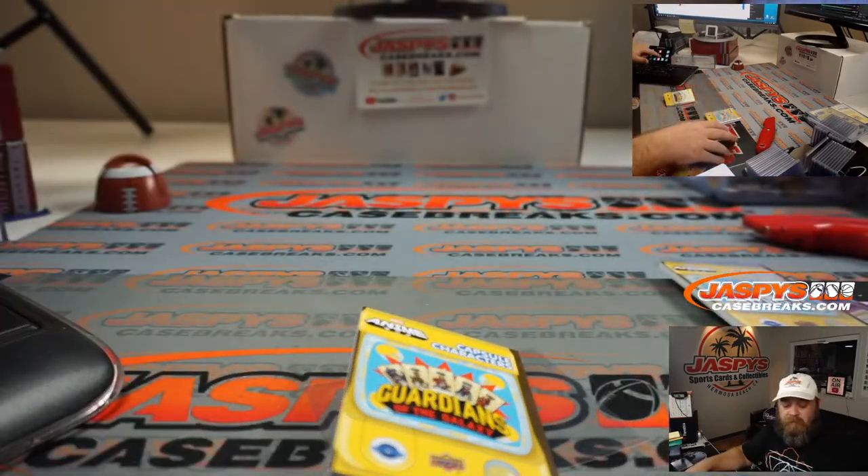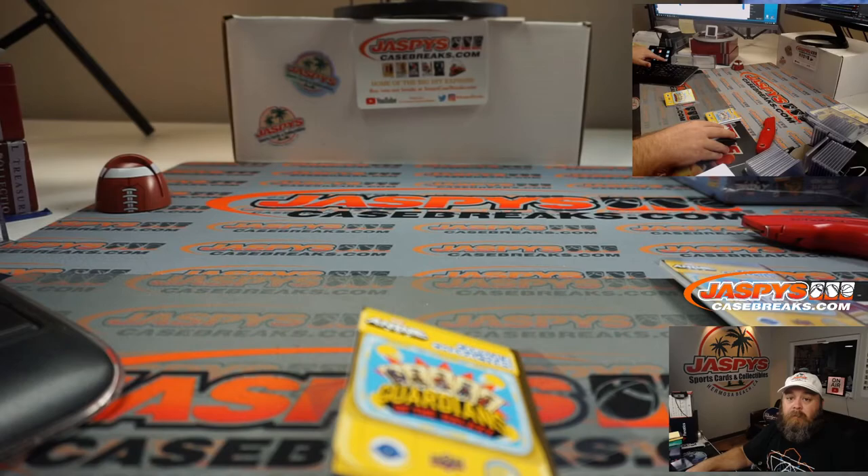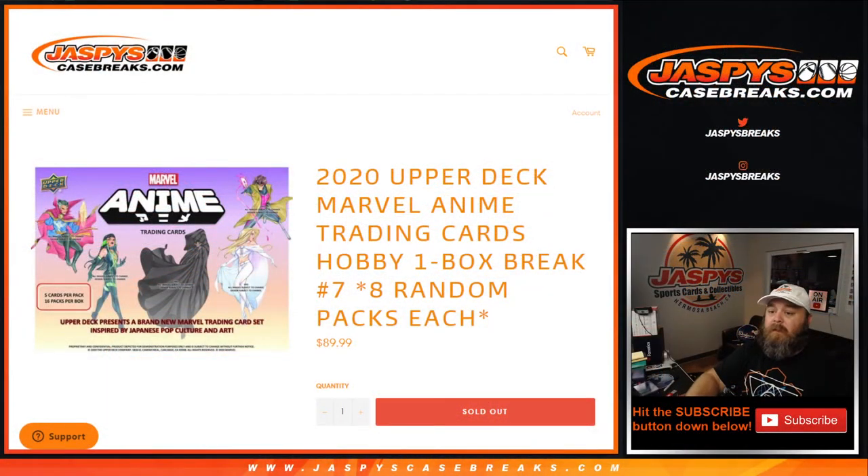And guys, that was the break — that was 2020 Upper Deck Marvel Anime Trading Cards Hobby one box break number 7. JaspesCaseBreaks.com, I'm Sean. Break number 8 coming up next. Thanks, and thanks for filling in.